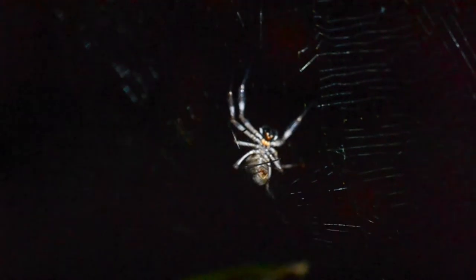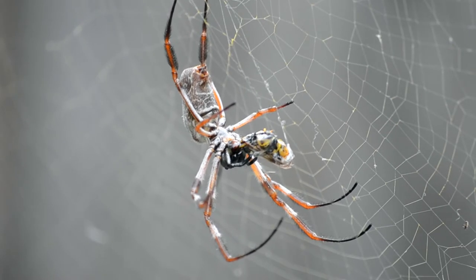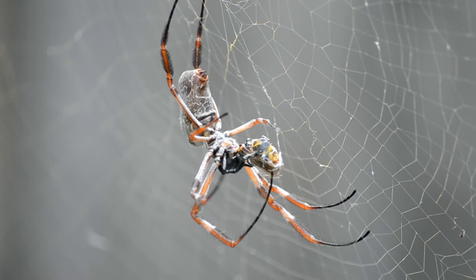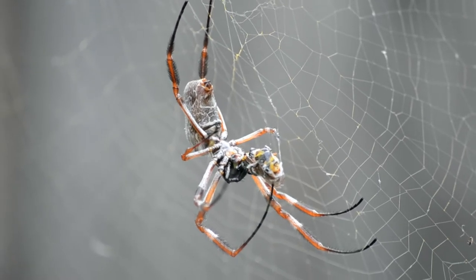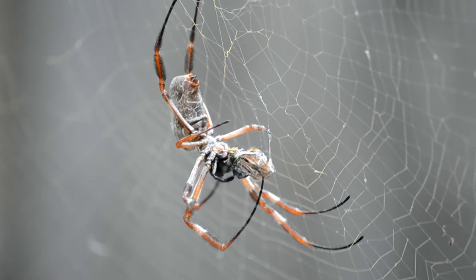Web building is a costly behaviour. There is great energetic cost associated with silk synthesis, as well as web construction itself. In spite of the costs, this golden orb weaving spider rebuilds her orb web daily. The orb web is critical for her lifestyle, as she uses the large, sticky silk structure to trap flying insects, which are the only food source of this sit-and-wait predator.